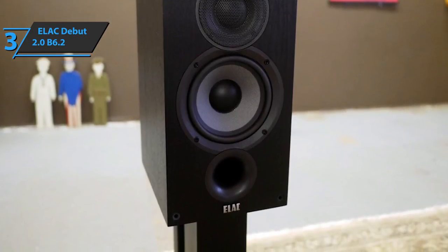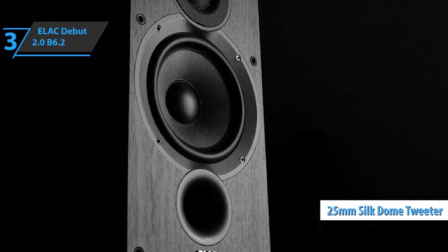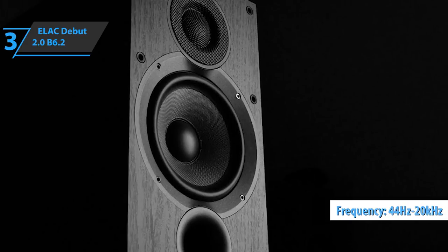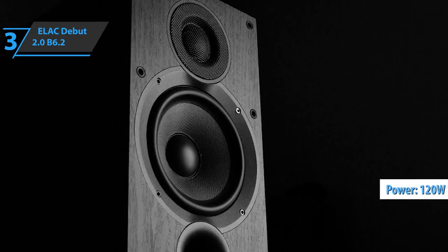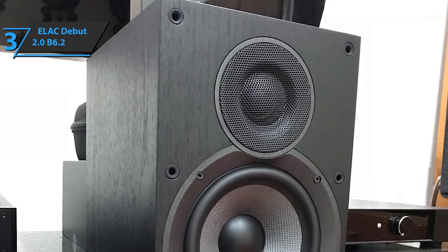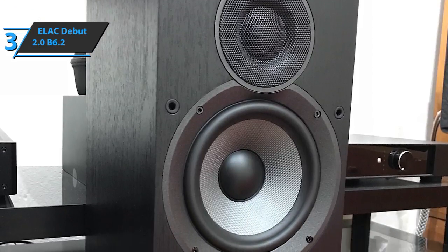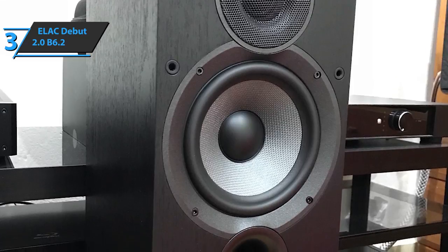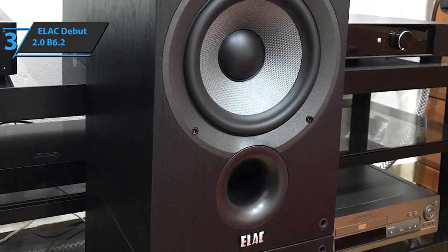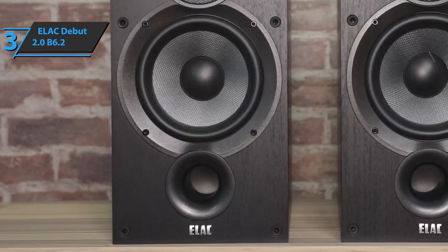Firstly, the two-way bass reflex design is awesome, and the 25mm silk dome tweeter is a great addition. The frequency response ranges from 44 Hz to 20,000 Hz, while the power goes up to an impressive 120 watts. The spheroidal shape increases the direction of the sound reproduced by the tweeter. The low and medium tones are controlled by a 165mm driver with a durable, rigid, and light diaphragm, with a fabric made of Aramid fibers. Aramid has an excellent strength-to-weight ratio, providing wider capacity and smoother, faster response to spool movements.